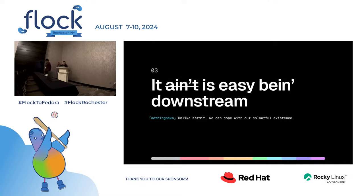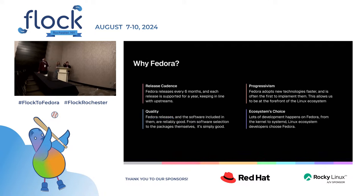We like to say it is easy being downstream — Fedora is a really excellent upstream. The reasons we chose Fedora: release cadence — you release every six months, each release supported for a year, and it lines up nicely with Gnome and KDE releases. Progressivism — you adopt new technologies faster, like Systemd, where you were the first distribution to do this. Quality — Fedora releases and software like DNF are just really well made. And ecosystem — a lot of development happens on Fedora, like the kernel, so it's a good choice.